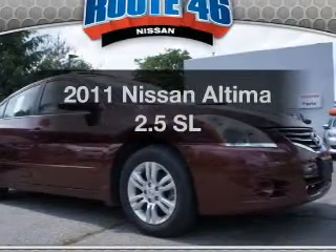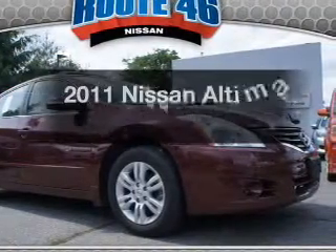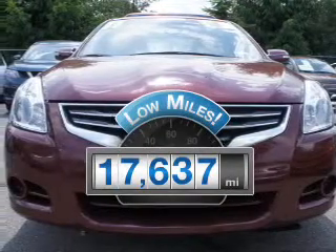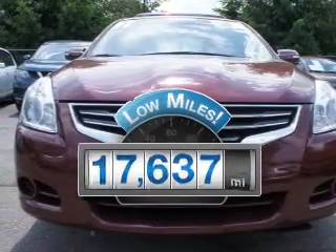Presenting the 2011 Nissan Altima — this is the set of wheels you've been looking for. With low miles, this automobile will take you far and get you where you want to go.